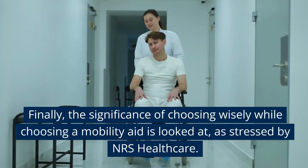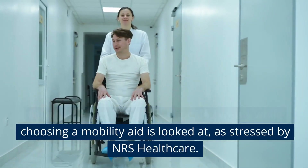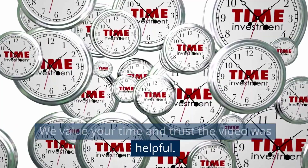Finally, the significance of choosing wisely when selecting a mobility aid is stressed by Mrs Healthcare. We value your time and trust the video was helpful.